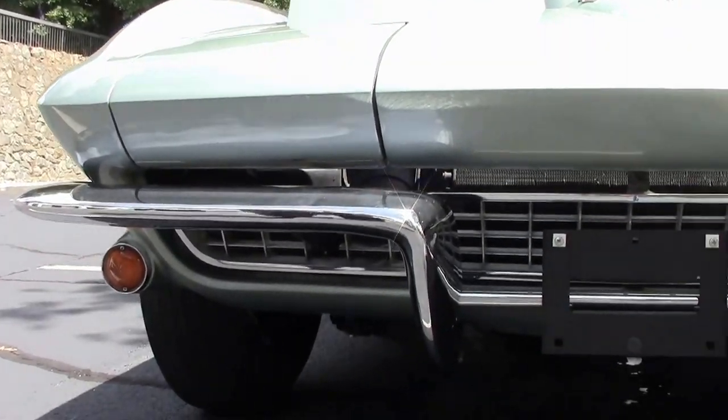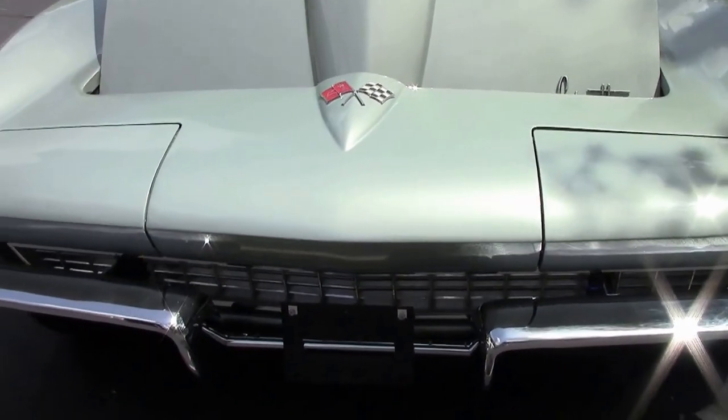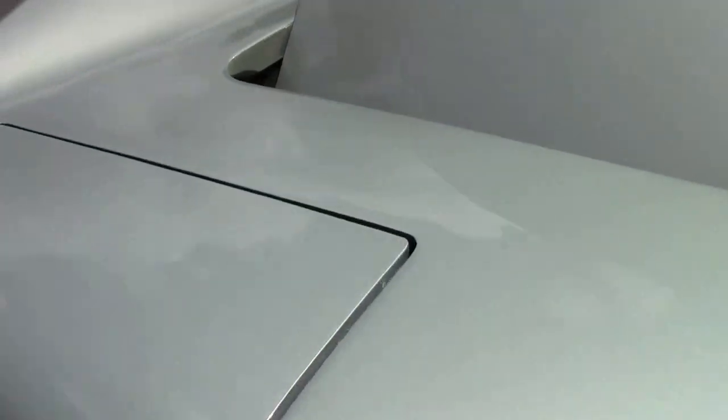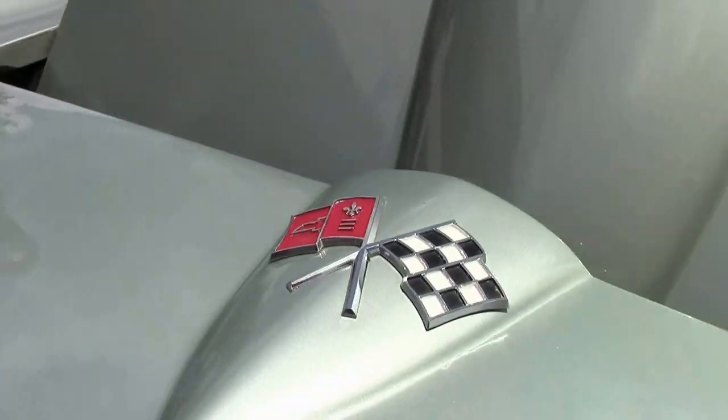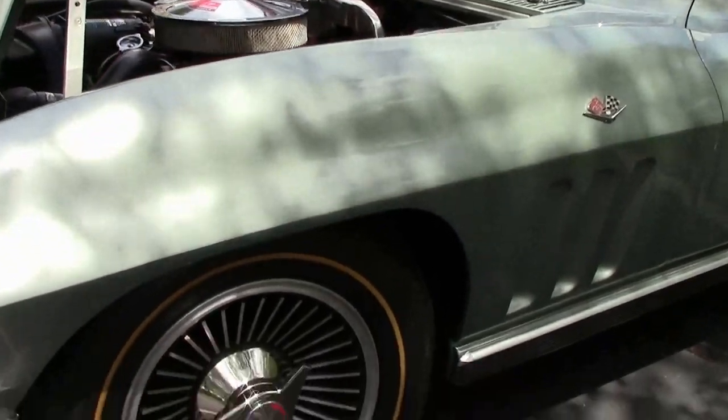As you can see, our chrome in the front is in very good shape, as well as our paint. Our headlights work just great, up and down, with our knock-off style wheels.